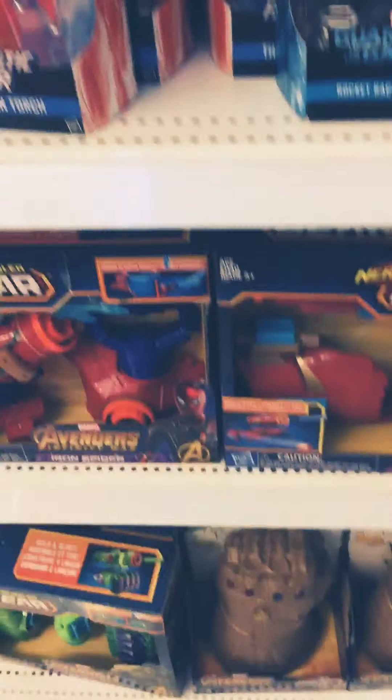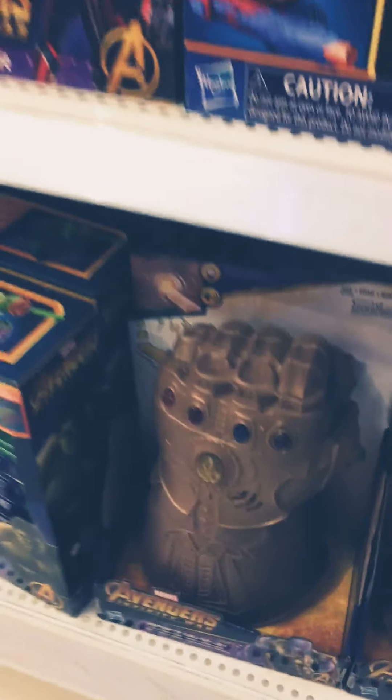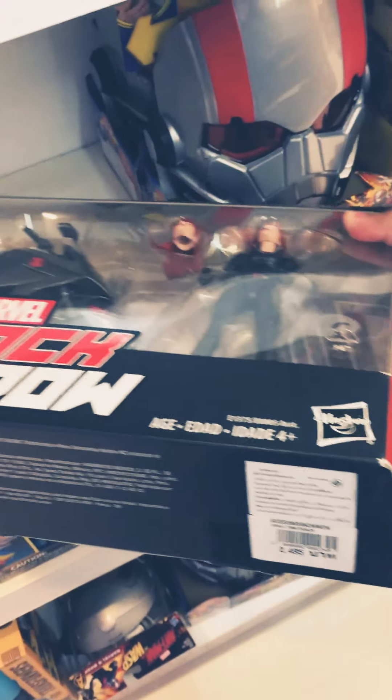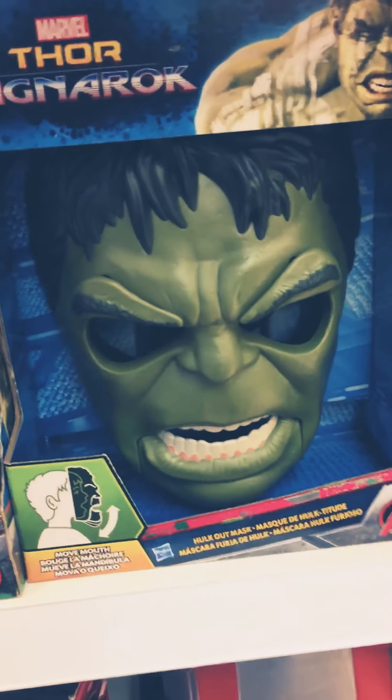This is the Infinity Gauntlet, the love one. Black Widow. Ant-Man mask. Hulk. Bumblebee mask. Some Transformers here. And there's some Star Wars figures here — you can see.